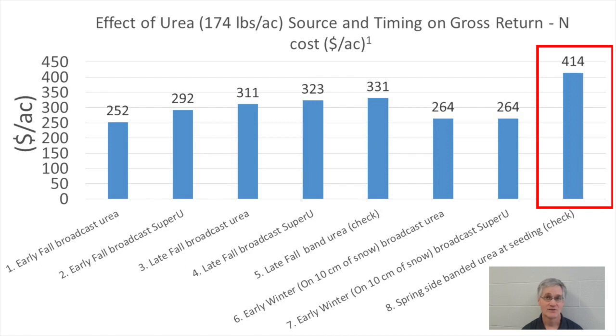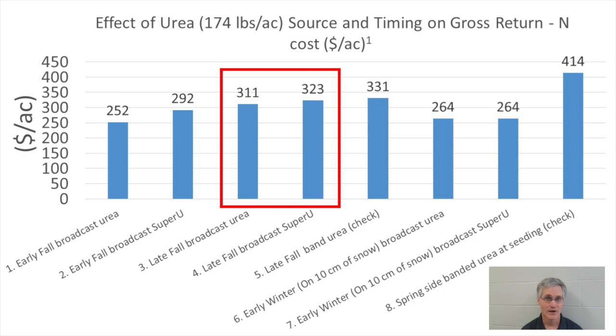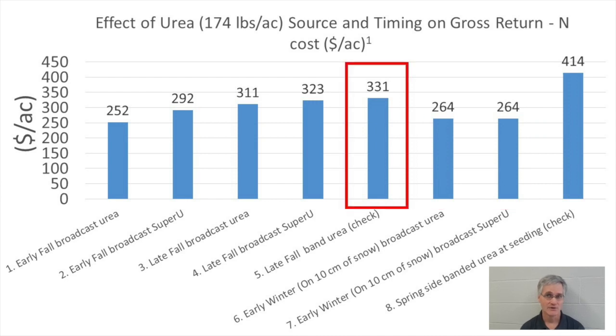Looking at just the fall applications, broadcasting Super U instead of urea increased economic returns by $40 per acre when applications were made in early fall, but only increased returns by $12 per acre when applied in late fall. No economic benefit from using Super U over urea was observed when applications were broadcasted in early winter on 10 centimeters of snow. Banding urea provided the best economic return among fall treatments, though producers don't typically band urea in fall. Fall banding of anhydrous ammonia is certainly practiced and would be a superior practice to broadcasting urea.